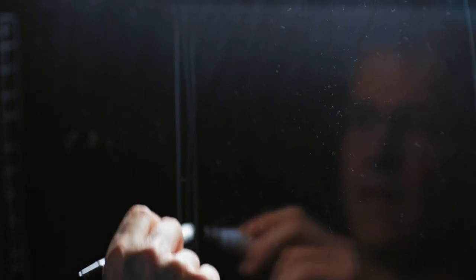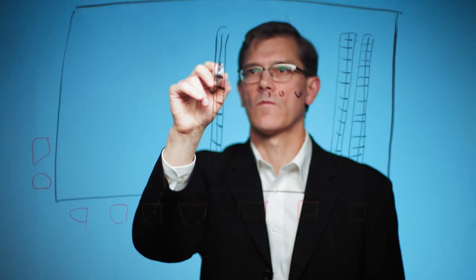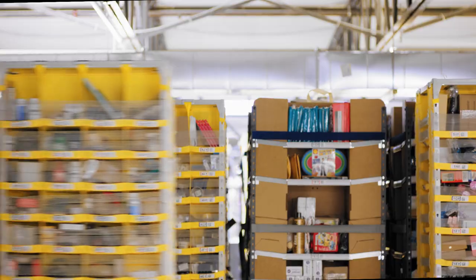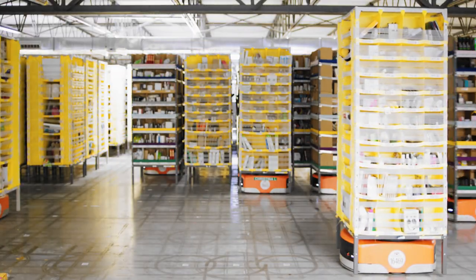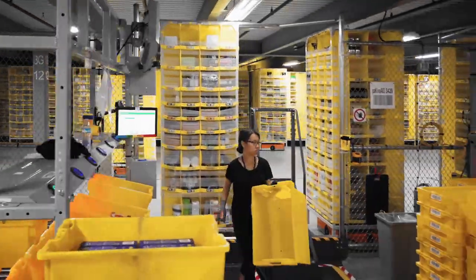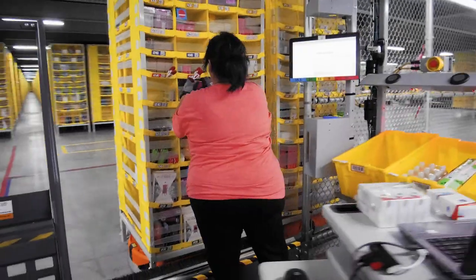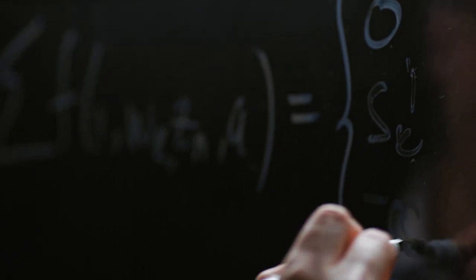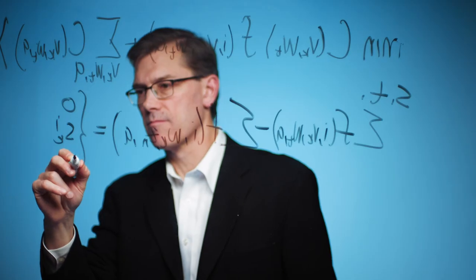Since our fulfillment centers are set up largely on a Manhattan-style grid, the paths that the pods can follow is relatively structured and organized. So the first decision I have to make is which orders I want to pick at the same time in order to get the items in the same box — and that's a large combinatorial optimization problem that I have to solve in real time.